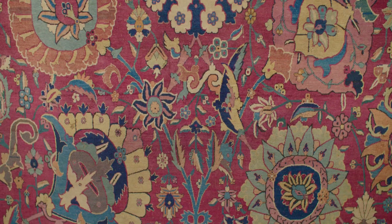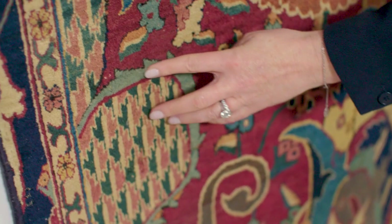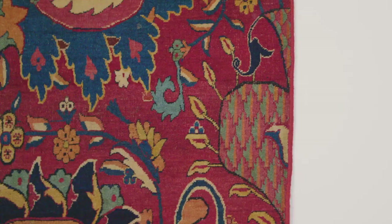In 1976, Dr. May Beattie, who was a revered academic in this field, coined the phrase 'vase carpets' simply because they featured these tessellated or mosaic-patterned Chinese-style vases.